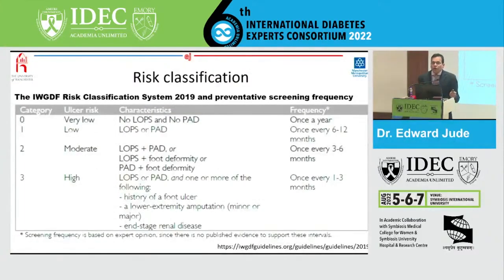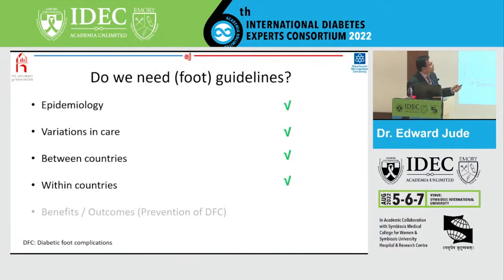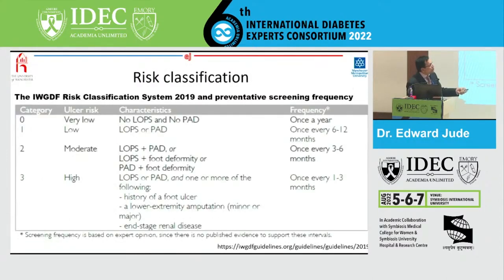Risk classification is also important. There are various risk classifications: from the International Working Group, the ADA risk classification, and the IDF risk classification. It's important to risk classify patients because it will help us decide how frequently patients need to be seen in the clinic — depending on whether they're in risk category 0, which is very low, to risk category 3, which is very high for recurrence of ulceration or even amputation.